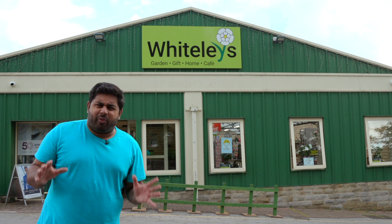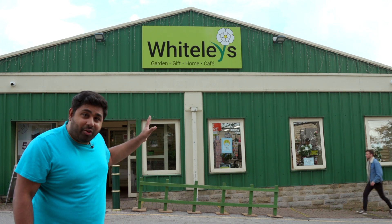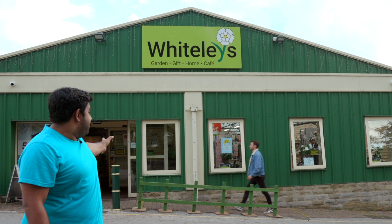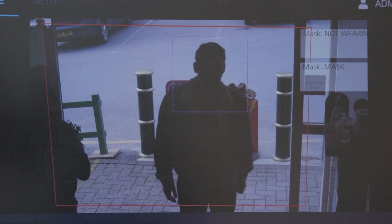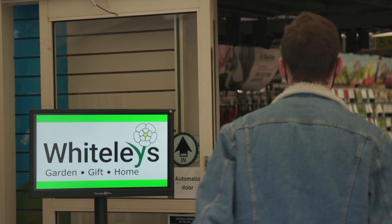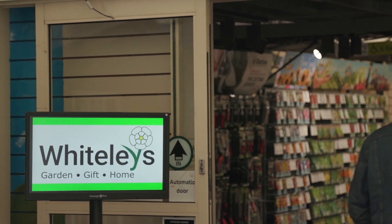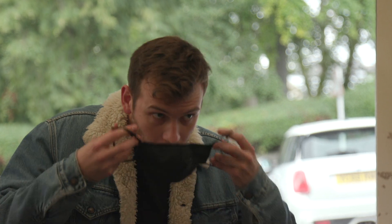In a bid to make people feel safe enough to go back into stores, even smaller businesses are adopting high-tech solutions. Vidicon have created a system that can detect whether someone is wearing a mask or not when entering a premises. If they are, great, you can walk on through. And if not, a screen displays a warning to remind them to put one on before coming in.